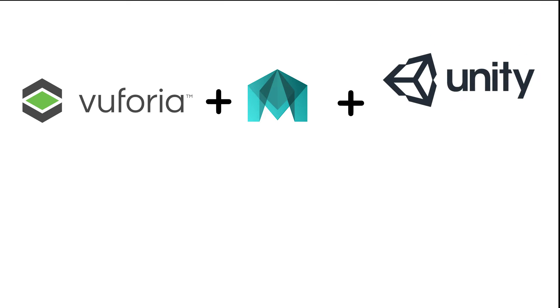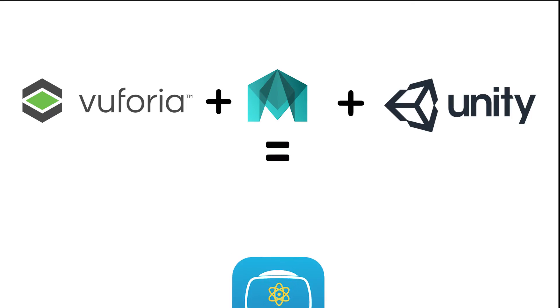Here's an overview of the technologies involved in this project. We use the Vuforia SDK for marker detection — Vuforia turns custom images into markers for our app to recognize. We use Autodesk Maya to create our 3D models, and we use Unity to put everything together into an iOS app.